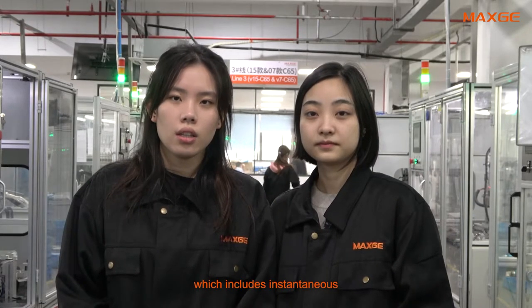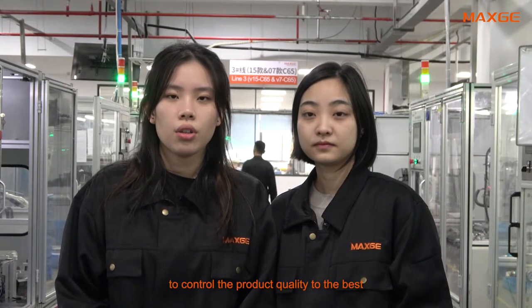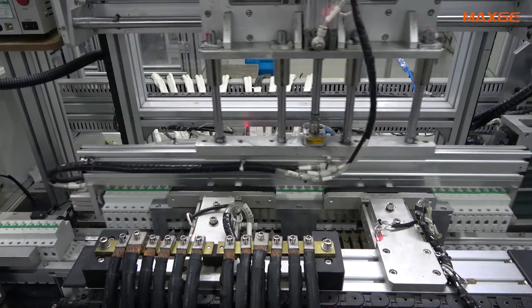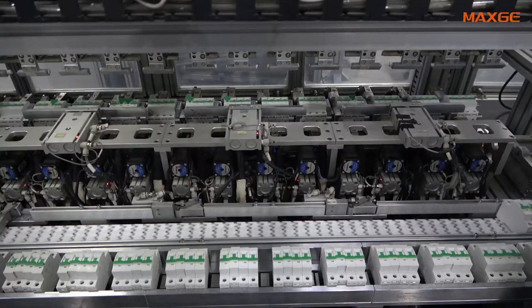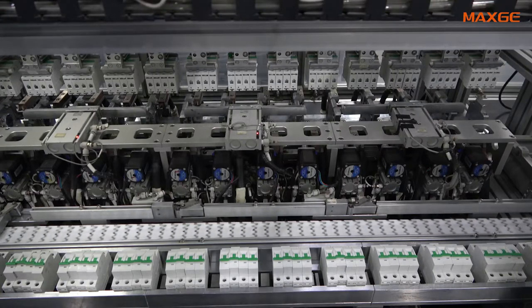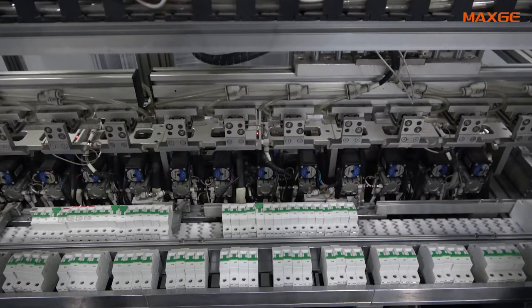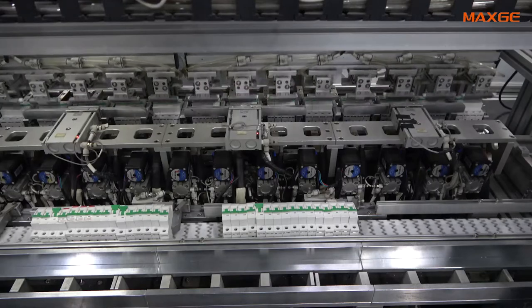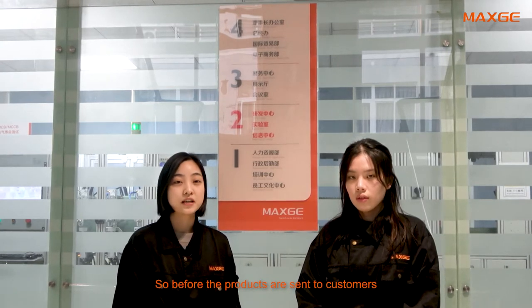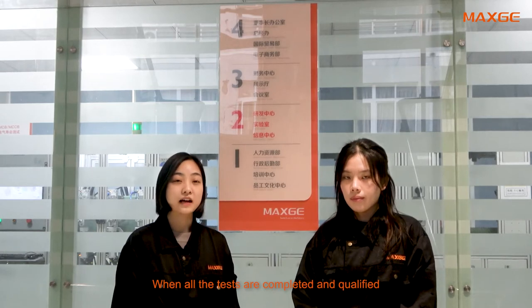The automatic inspection line includes instantaneous, long delay, and short delay tests to control product quality to the highest standard. Finally, the product will go through a testing laboratory for more precise testing. So before the products are sent to customers, they will go through QC testing. When all the tests are completed and qualified, the product will be packaged and sent to the customer.